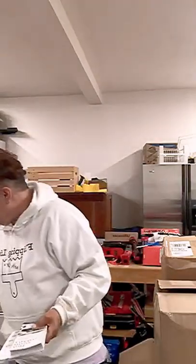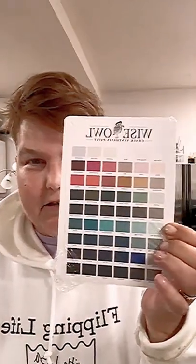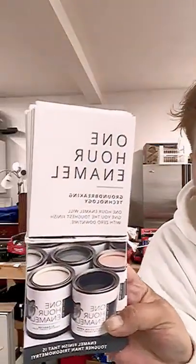The first thing I have is my marketing materials. They're done beautifully — so that's our one hour enamel paints. And then there are the color swatch cards and some pamphlets. That's the back, that's the front — so that's exciting.